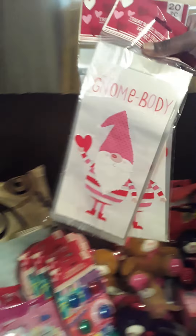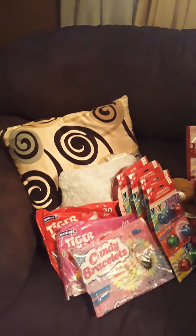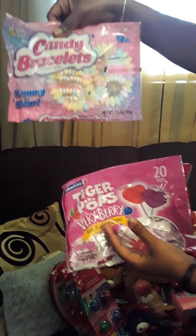So first of all, I have these bags for treat bags. It says 'there's nobody like you.' These are super cute. She needs 21 and they only come in a pack of 20, so I had to get two packs to make the 21. Then I also got these candies — these are all Dollar Tree. I got the candy braces, these are for the girls. She has 10 girls in her class.